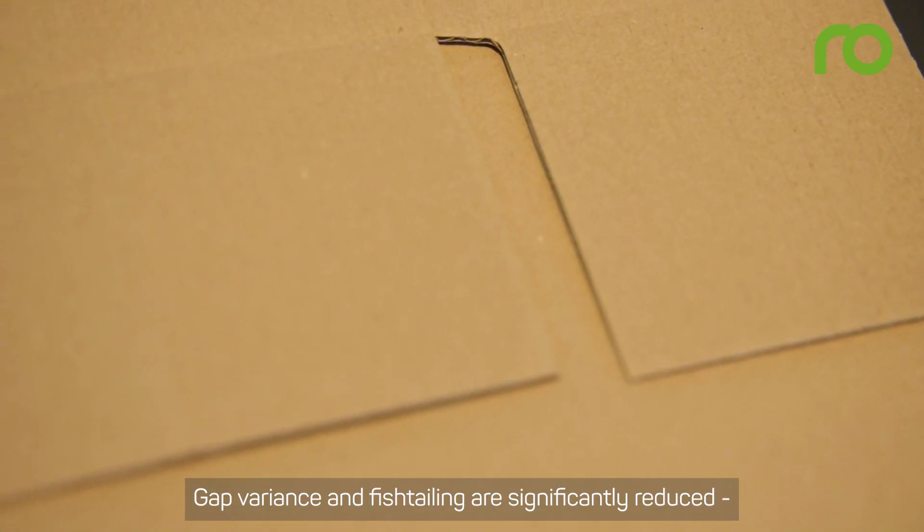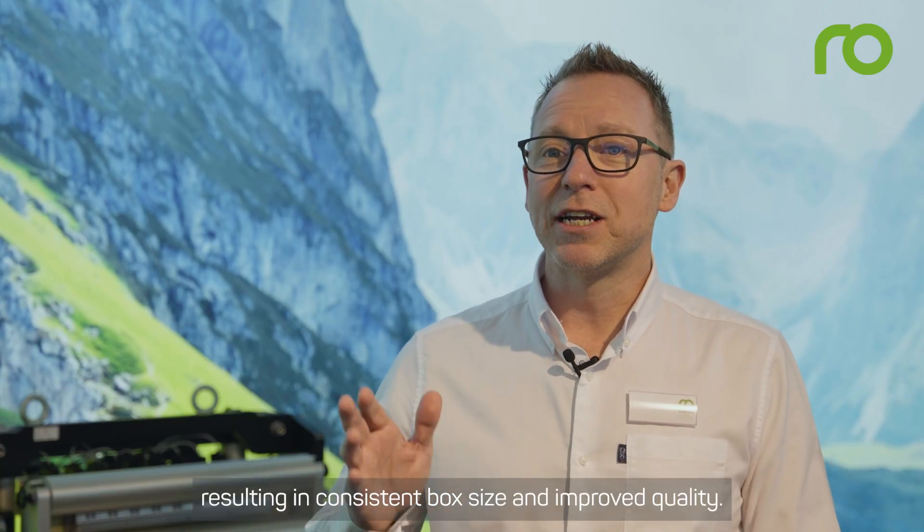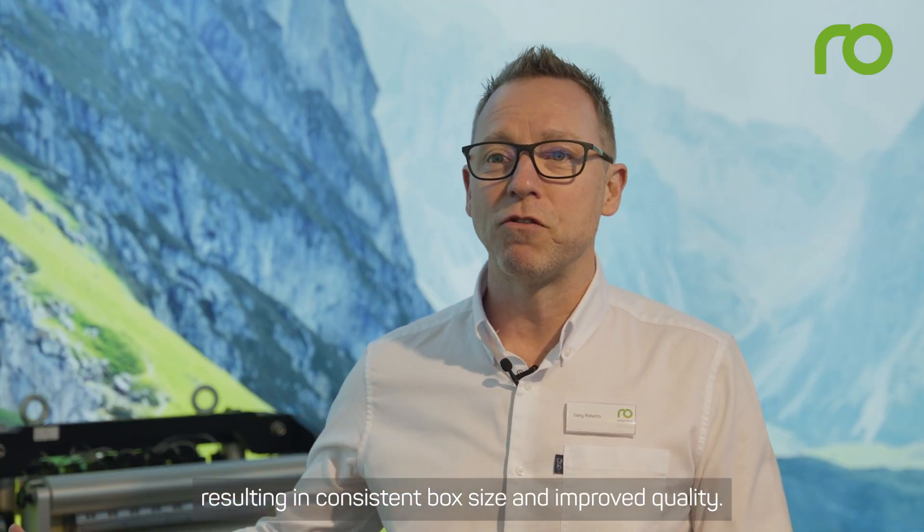Gap variance and fishtailing are significantly reduced, resulting in consistent box size and improved quality.